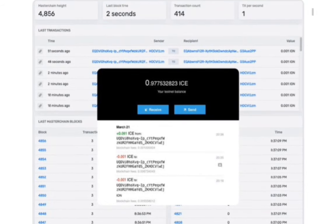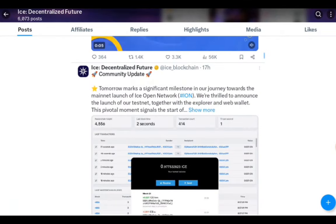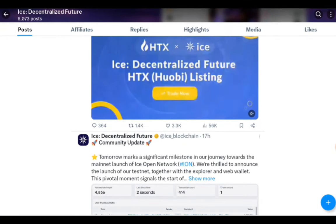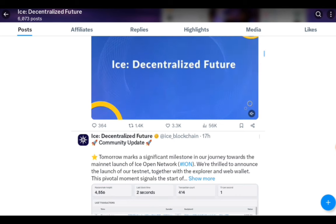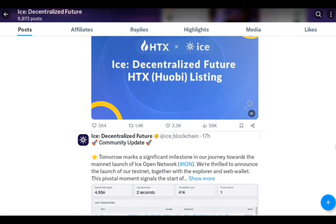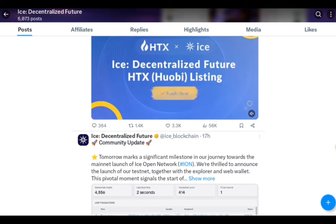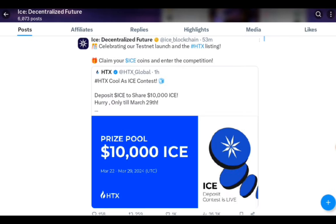This is a screenshot from the testnet. ICE has been listing on different big exchanges, which is very good news because it means people are adopting it. They have made very significant partnerships, and we can only hope for the best since some of us are still holding tokens and hoping for 10x or 100x returns.